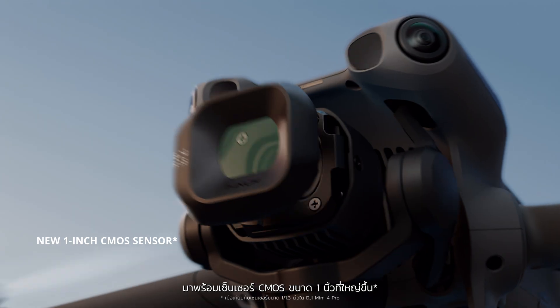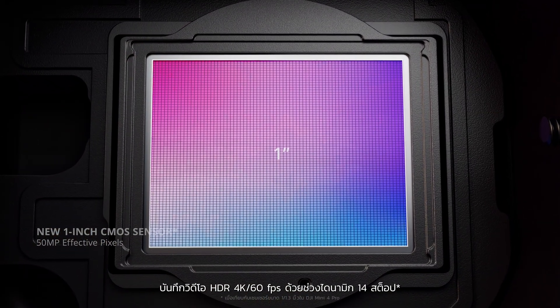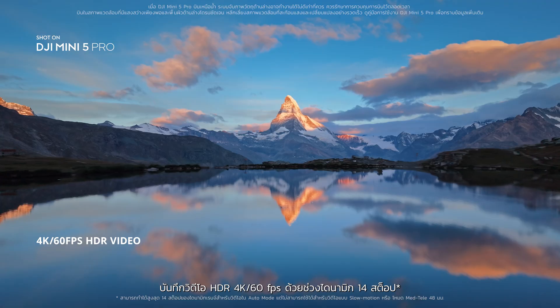It features a larger 1-inch CMOS sensor, capturing 4K 60fps HDR video with 14 stops of dynamic range.